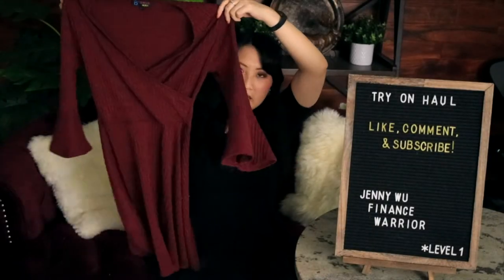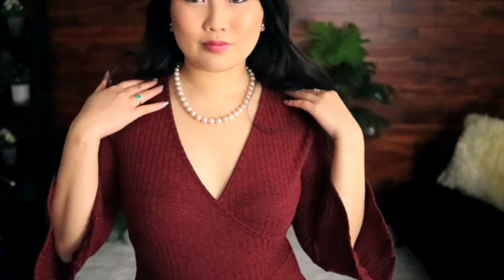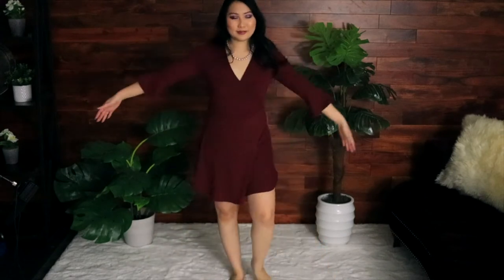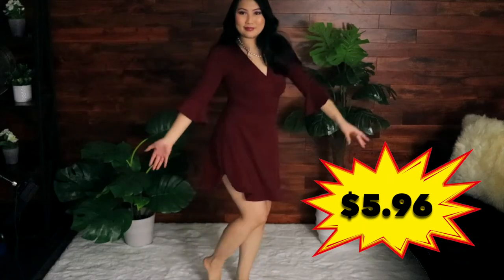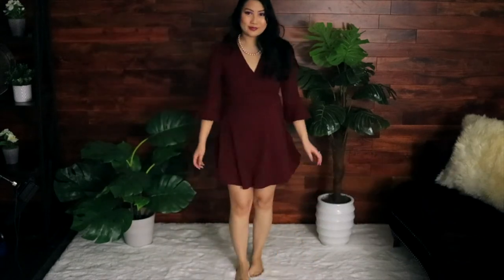This is a deep red/burgundy color flare-out skater dress with slight bell sleeves. The material looks very knit but it's actually very light, and I love that because I don't like wearing heavy clothes. The best part is it was only $5.96 — can you believe that? It goes just above my knee and on the side there's a little slit detail, which is super cute.